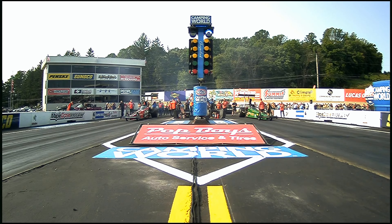It's almost synchronized crew chiefing down there as Jasmine Salinas and Matt Cummings. Final pair. Top alcohol dragster.